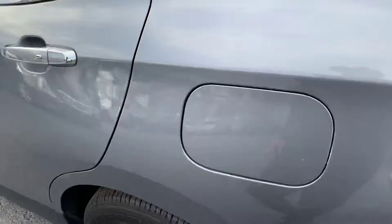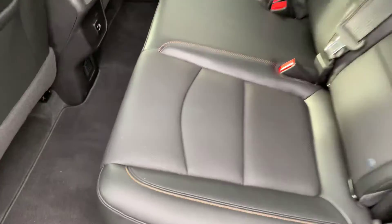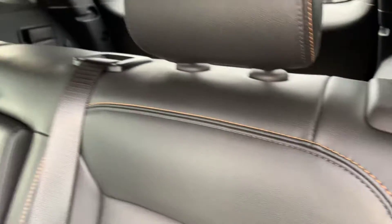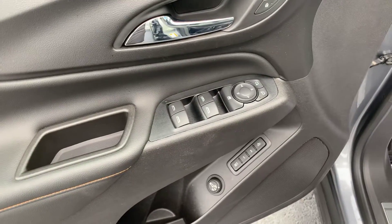Easy push release on your gas cap. Jet black interior with orange stitching in there — really nice. You do have rear vents as well as charging ports below, power adjustable front seats, of course power windows, mirrors and locks, as well as your dual memory seat settings.